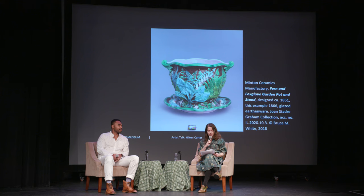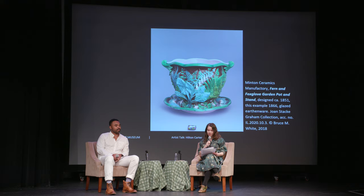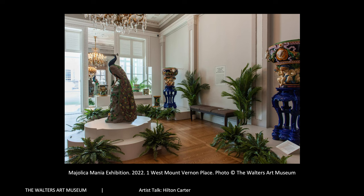For example, on screen here is the British firm Minton and Co's Majolica garden pot and stand, decorated with ferns and foxgloves. When I first encountered this object it was in a collector's home in Washington DC, standing in the middle of a table full of flowering narcissus, surrounded by bright green moss. For a moment I could not make out where the container ended and nature began. At that moment I understood that we needed to install one of our galleries as if it were a Victorian conservatory.